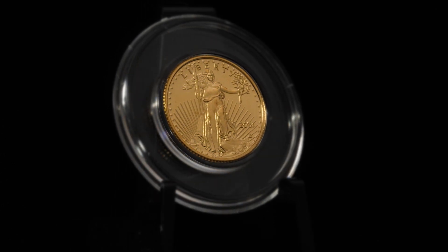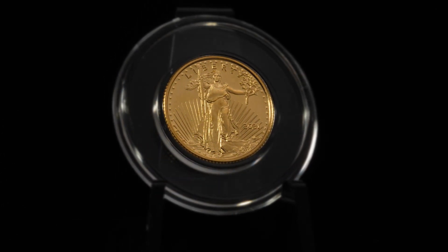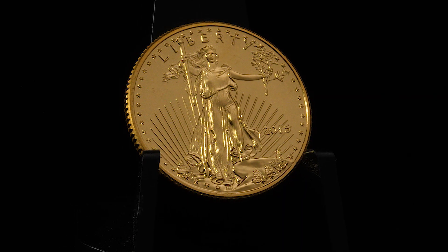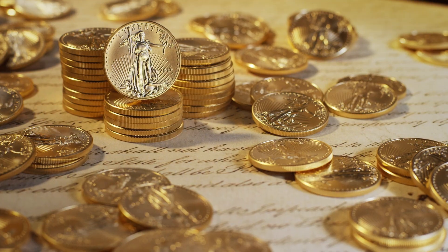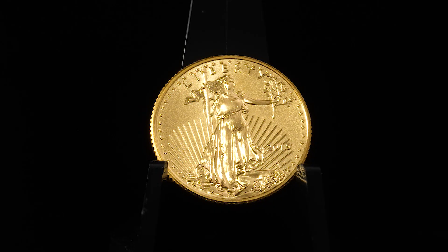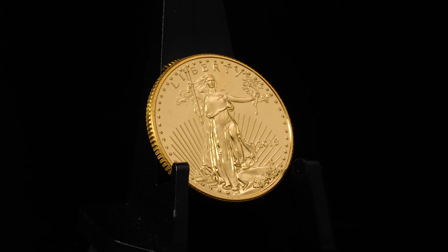The 1/10th ounce American Eagle Gold Bullion Coin is produced by the United States Mint. Each coin is struck from 22-carat gold and contains small amounts of alloy for added durability. This creates harder coins that resist scratching and marring.